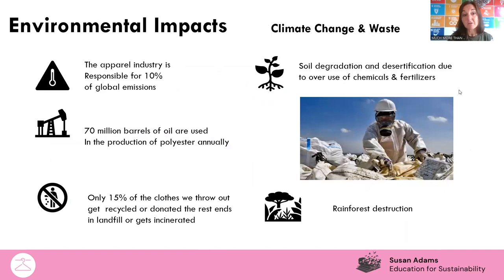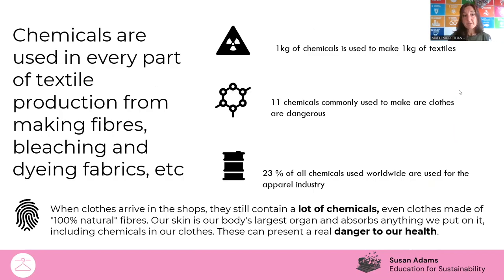Other environmental impacts include soil degradation. If we need to cut down forests for things like cotton plants or even bamboo, the chemicals used in the process contribute significantly. 70 million barrels of oil are used in the production of polyester annually, which ties climate change and fossil fuels directly together. Polyester is normally blended with cotton or other materials — a lot of our clothes are essentially made from oil. In fact, 23% of all chemicals used worldwide are used for the fast fashion industry.